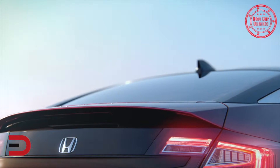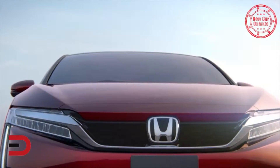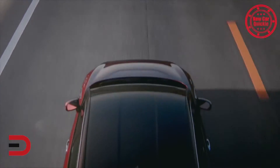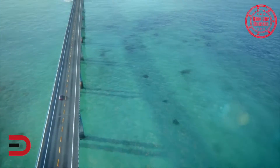In one tank, the Clarity is expected to be able to travel 300 miles, which is about the same as its chief competitor, the Toyota Mirai. The Clarity, however, features a more conventional exterior design. You can look for additional members of the Clarity family coming soon, which includes a new plug-in hybrid and a battery electric vehicle.